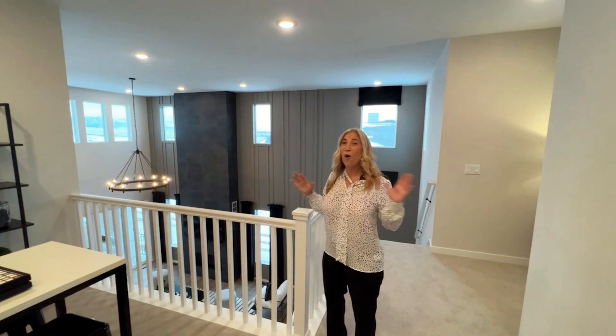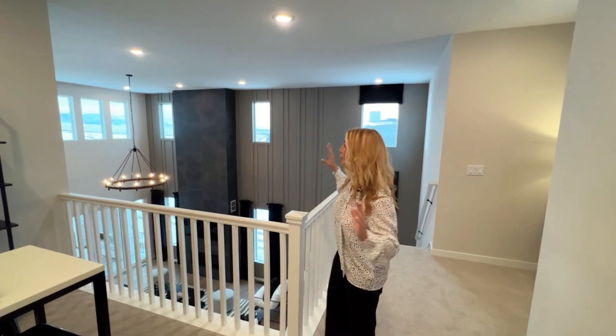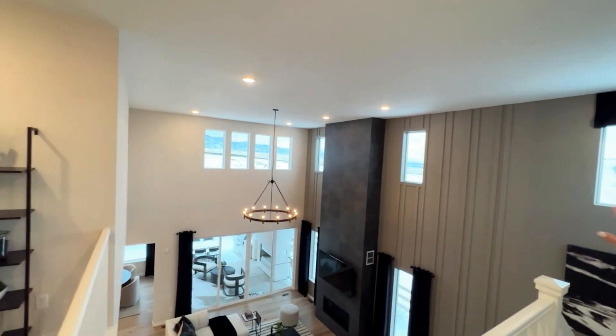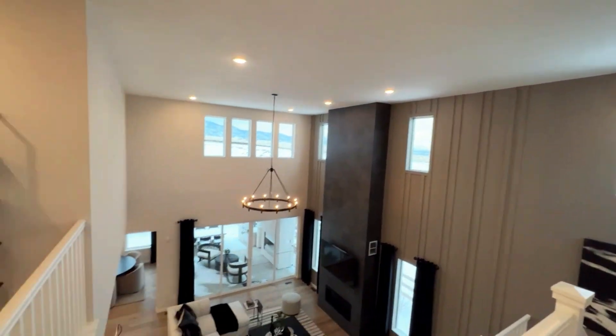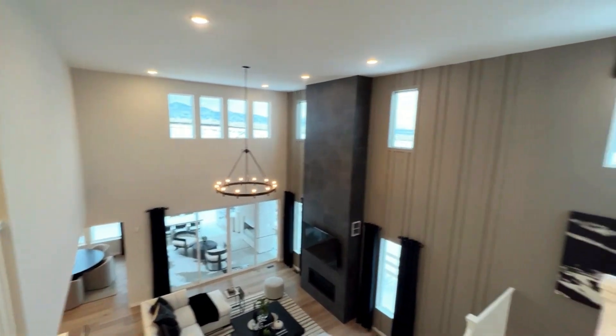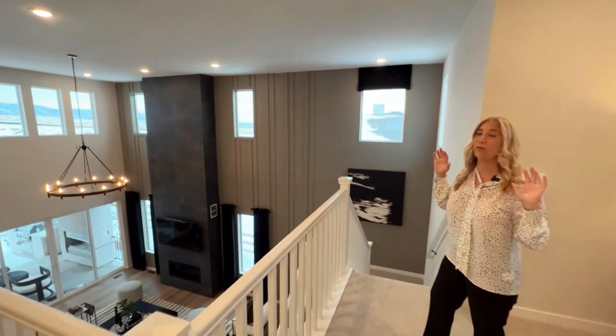Before we go all the way downstairs, I just wanted to point out how awesome it is. You've got mountain views up here and a huge open area where you can talk to people that are downstairs. This is just an amazing floor plan.